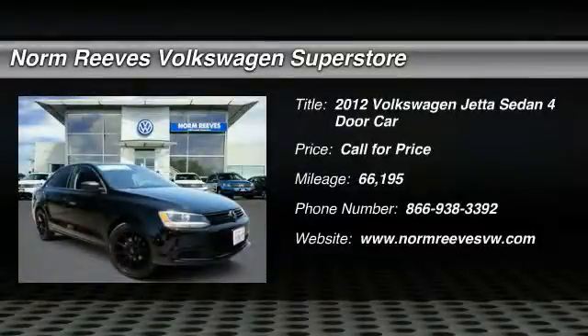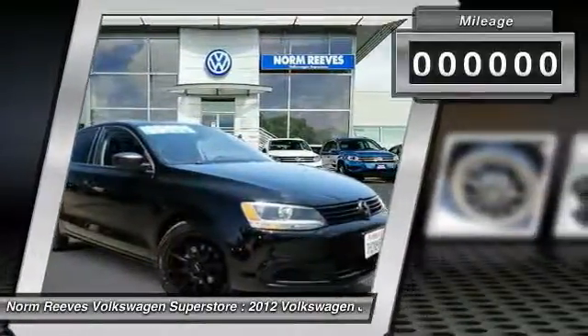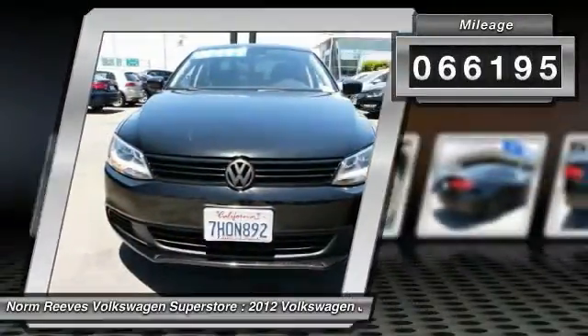2012 Volkswagen Jetta — a premium car that is family friendly with a great price, offering agile and confident handling. This vehicle has less than 70,000 miles.